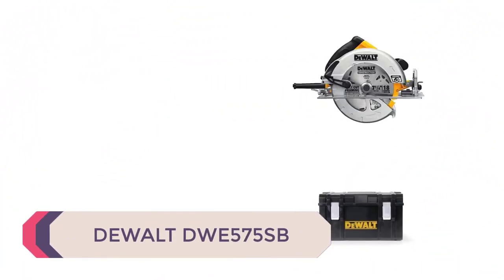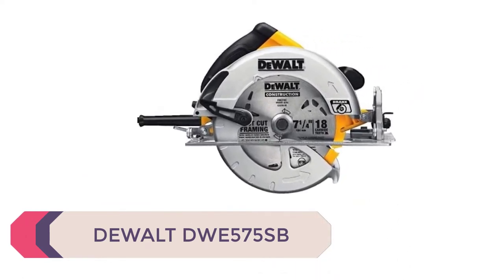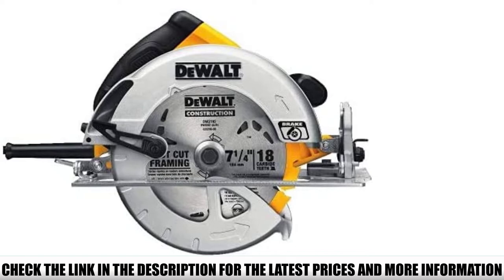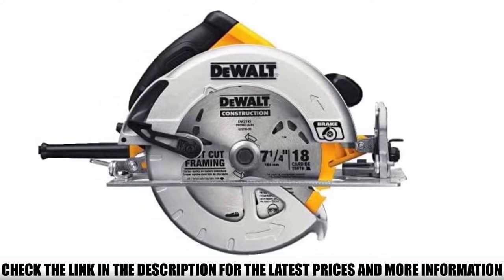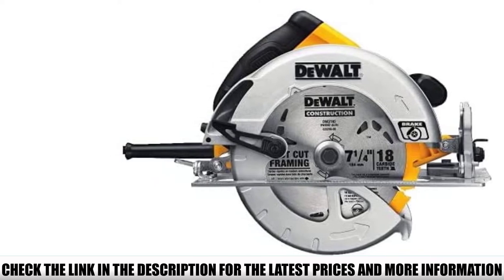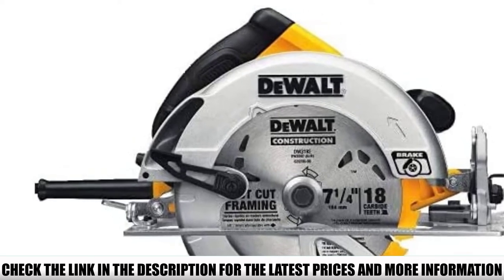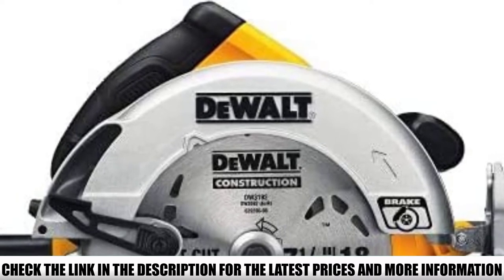Number 2: DeWalt DWE575SB. At a lightweight and compact 8.8 pounds, this corded circular saw is a great industrial alternative to some of the other circular saws mentioned so far. Boasting 5200 RPM, this heavy-duty handheld corded circular saw gives the Makita and Milwaukee saws a run for their money whilst also being a cheaper alternative. The DeWalt DWE575SB can handle applications ranging from cutting plywood and siding to exterior finishing and framing walls, making it a durable addition to both a domestic and commercial tool kit.